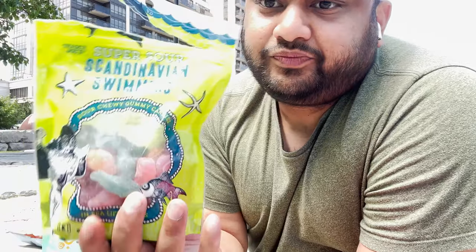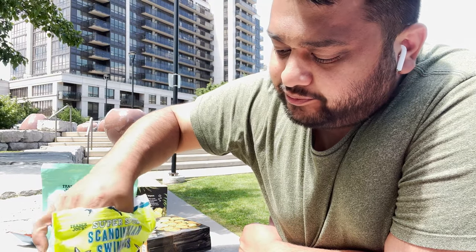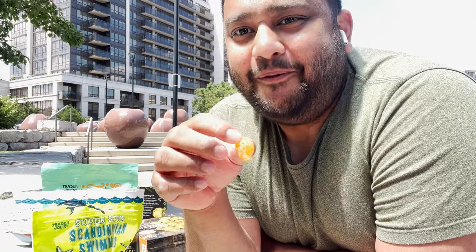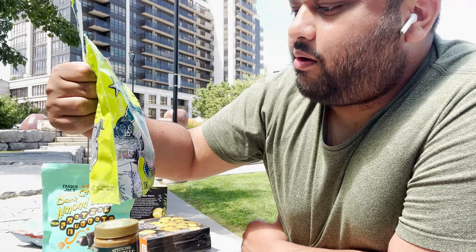These are Super Sour Scandinavian Swimmers, so let's give them a go. I love jellies - I'm regretting doing this video in a day because this is all movie night stuff. All the best snacks! They have all different flavors - orange has its own, blue as you guys know. Sour chewy gummy candies, so good.